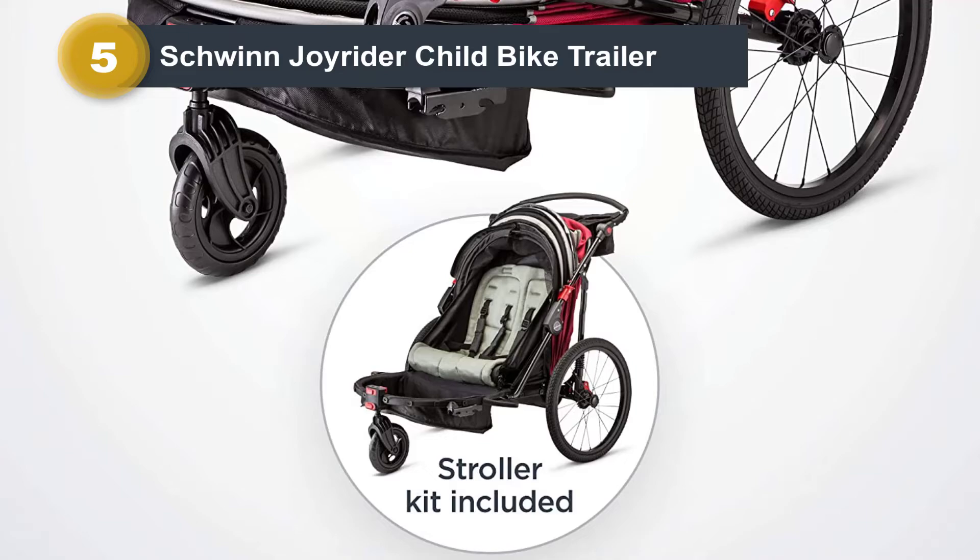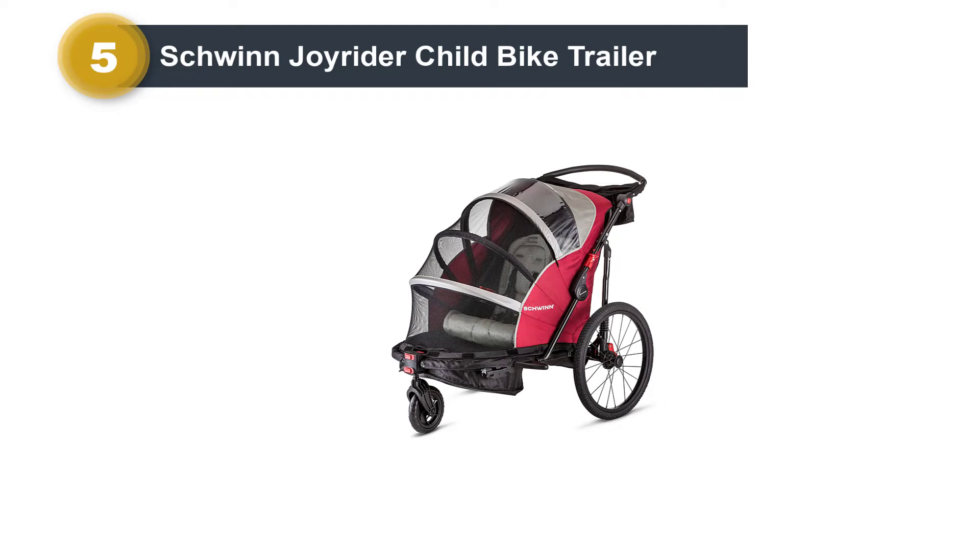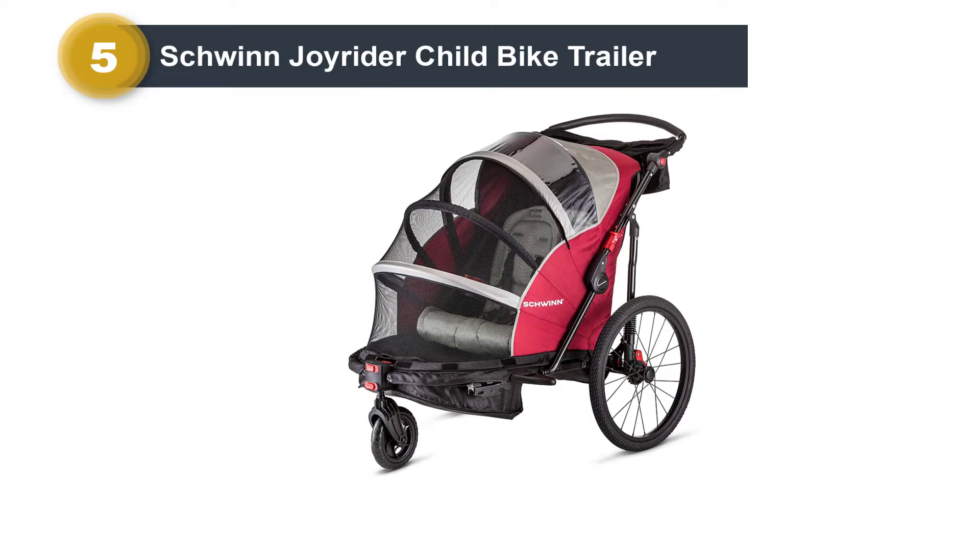Other premium features include spoke wheels with aluminum rims, rubber tires, and canopies that open and close without tools or hassle. All models fold flat. Note that the hitch does not work with every bike, so make sure you take a close look at what you have before you make this choice.